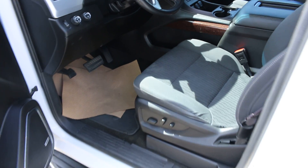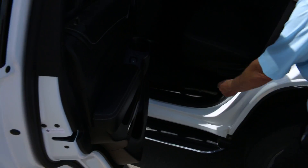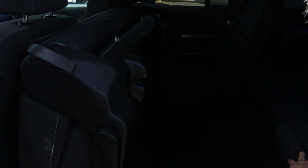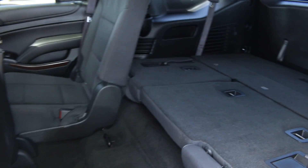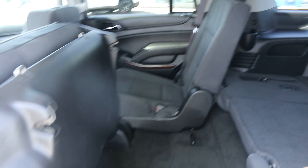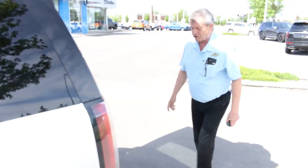Being a V8, we do have the second row bench, which is kind of nice. A lot of these are bucket seats, so if you do need more passenger capacity, it's just a matter of folding to gain access into the third row, which is down currently. If you need more cargo room, we do have just a ton of cargo room in these as well.